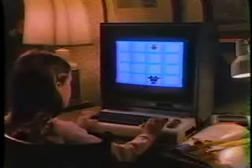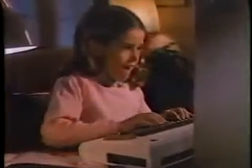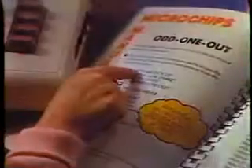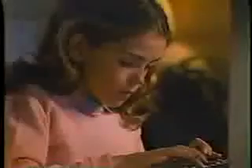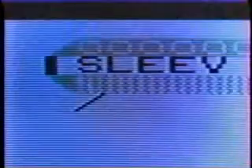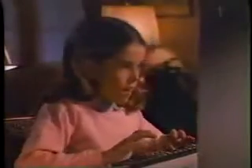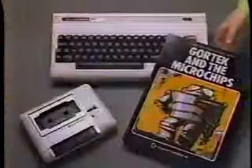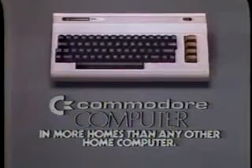Given a choice between learning computing and playing video games, which do you think a kid would choose? Exactly. That's why Gore-Tec, a new learning game, was created exclusively for Commodore home computers. As kids play Gore-Tec, they're really finding their way around a computer keyboard and mastering basic computer programming. So, before you buy a computer for your kids to learn on, make sure it's one they'll want to learn on — one that plays Gore-Tec and other painless learning games. The Commodore VIC-20.